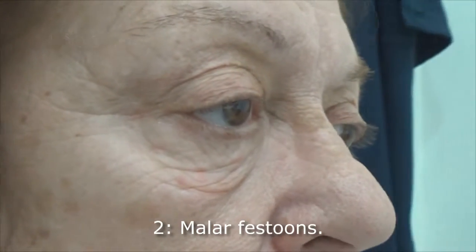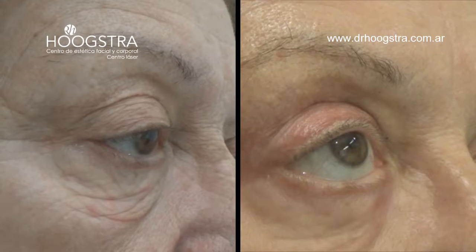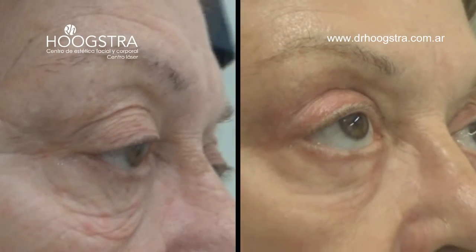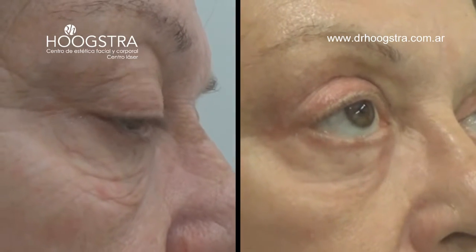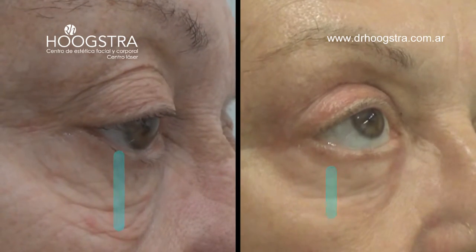Second, a malar festoon. Third, the skin descends to the cheek area. We can see how the quality of the skin of the upper and lower eyelid has improved, and also the shortening of the lower eyelid.